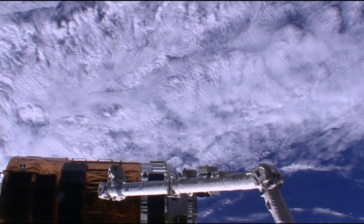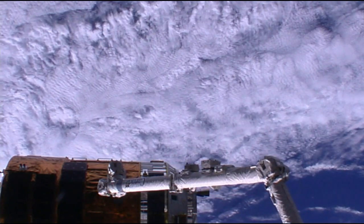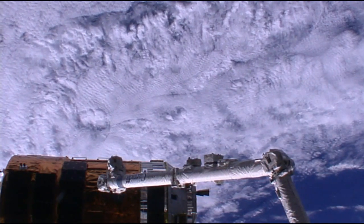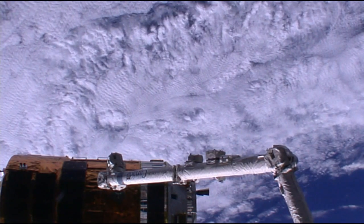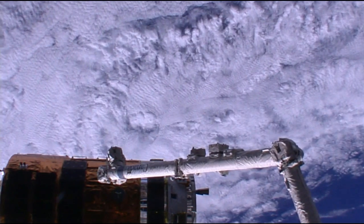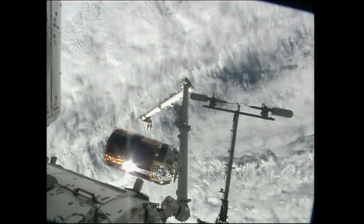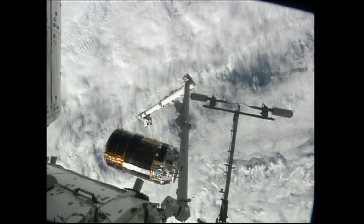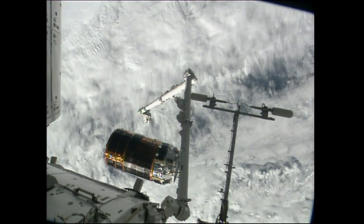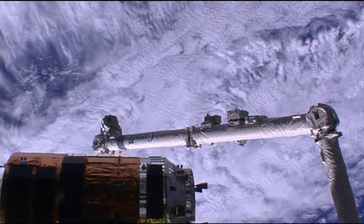HTV released about one minute after the departure. The thrusters will activate, and at about 11:58 or so, the first departure maneuver should take place. It will be the first of two, the next one coming just 10 minutes after, to begin moving HTV-5 away from the International Space Station. Setting it up for the first descent maneuver, which will take place to begin moving HTV down towards the Earth, setting it up for that destructive reentry tomorrow afternoon.